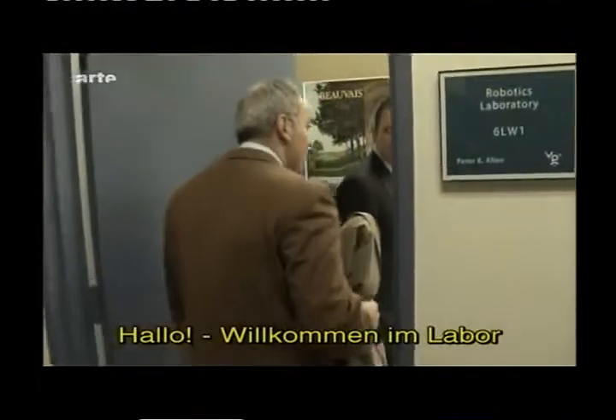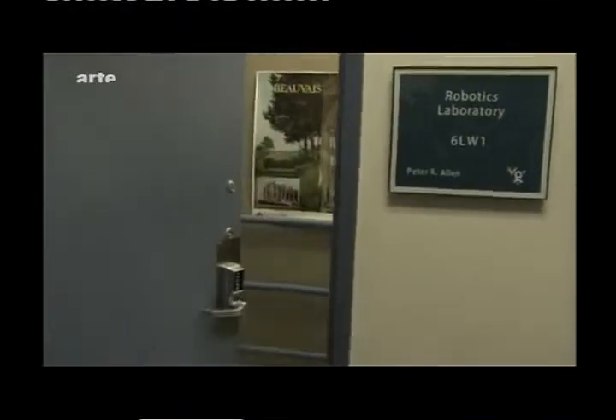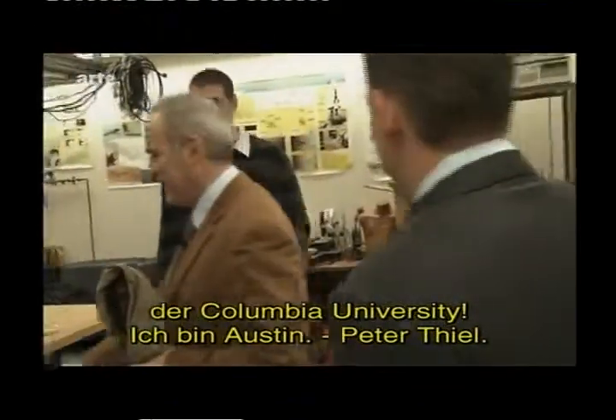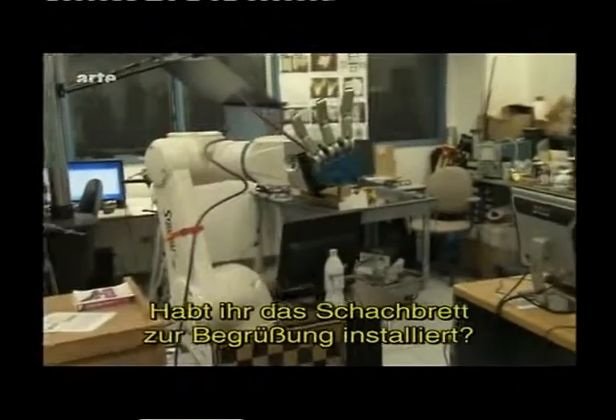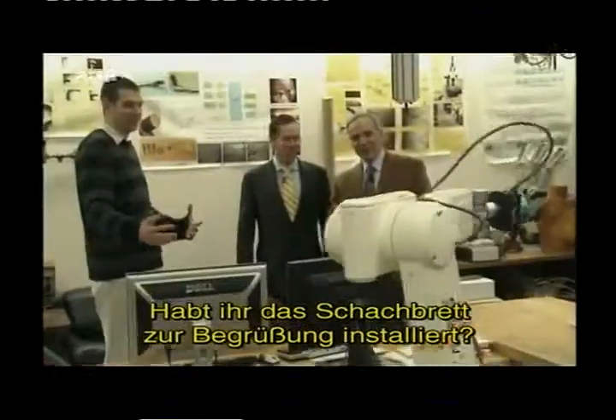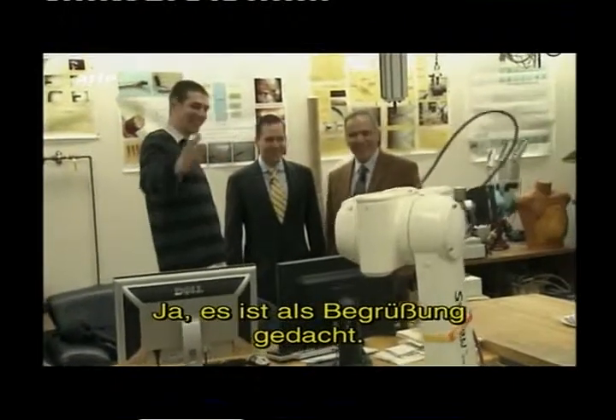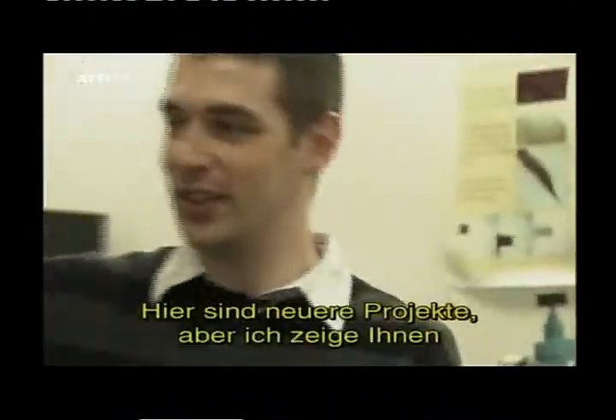Hello, welcome to the robotics lab of Columbia University. Hi, I'm Austin. Peter — nice to meet you. So the chess set — what is this? We have the robot saying hi to you.